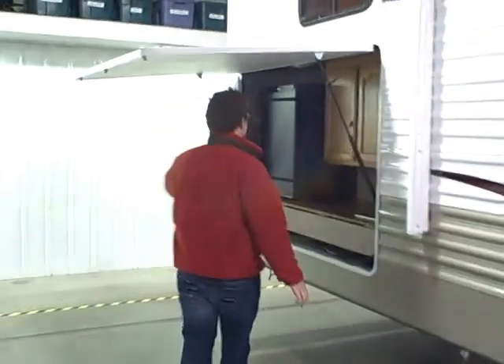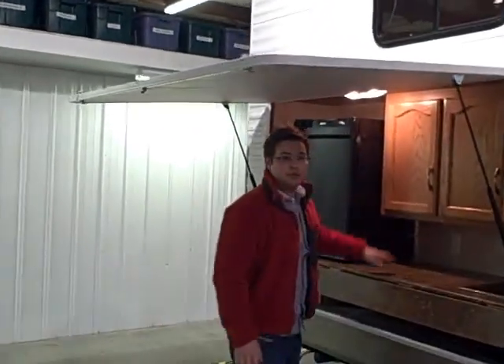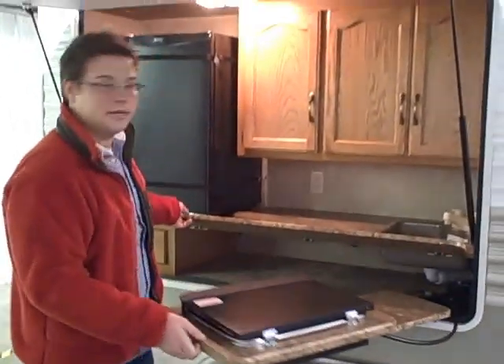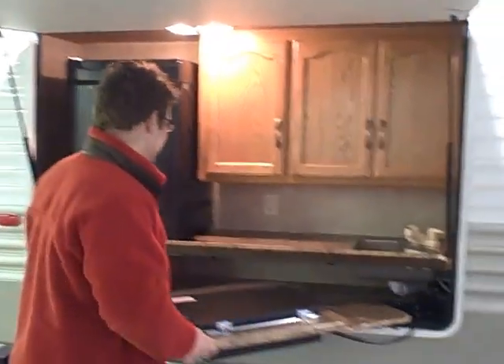This model comes with an exterior kitchen. So if you're like me and do a lot of cooking outside, you've got everything you need — no more traipsing in and outside of the trailer.